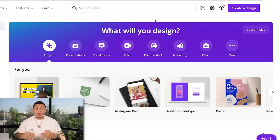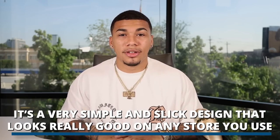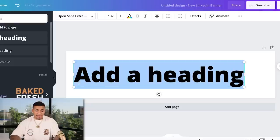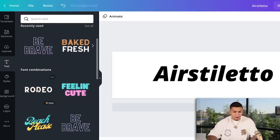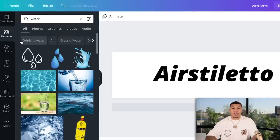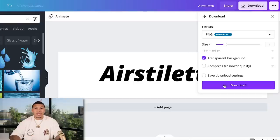On Canva, I like to come to 'Create a Design' and use a LinkedIn banner — it's a very simple, sleek design that looks really good on any store. For this example, I'm basing this off one of my general stores called Air Stiletto. I click 'Text,' add a heading, make it a good size, and name it the store name. I like to add metallics and elements — you can see all the different combinations and styles. When finished, I click 'Download,' select transparent background, and integrate it onto my store.